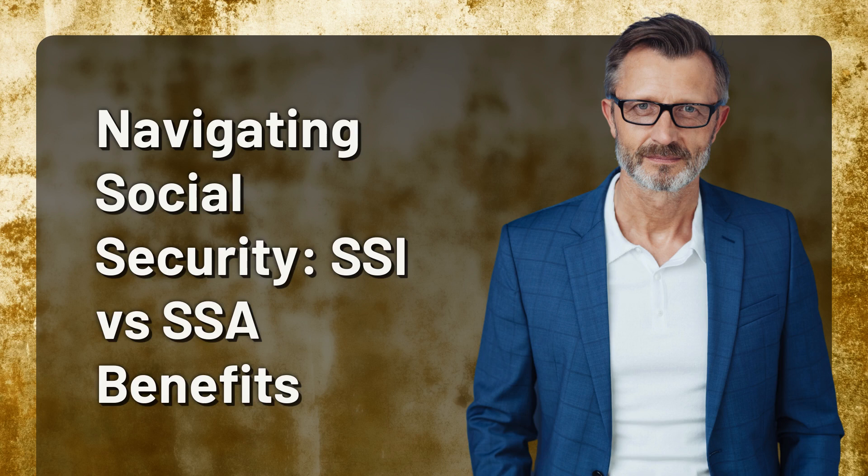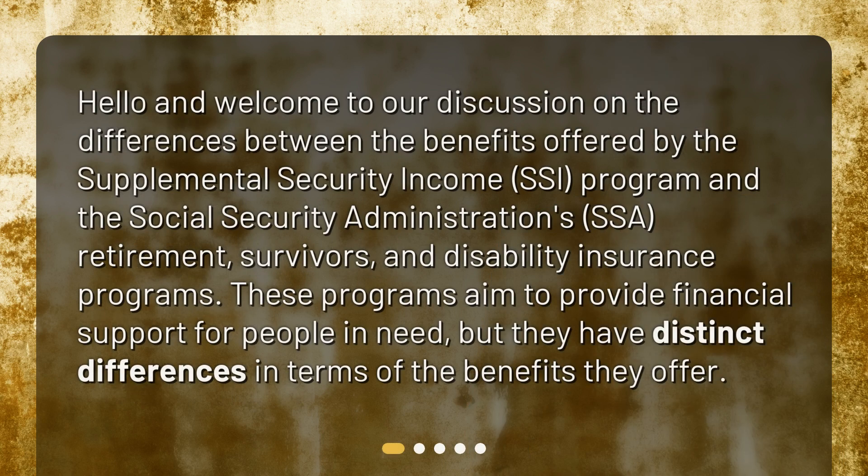Navigating Social Security: SSI vs. SSA Benefits. Hello and welcome to our discussion on the differences between the benefits offered by the Supplemental Security Income program and the Social Security Administration's retirement, survivors, and disability insurance programs. These programs aim to provide financial support for people in need, but they have distinct differences in terms of the benefits they offer.